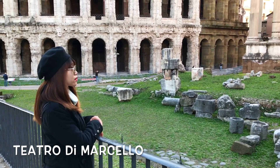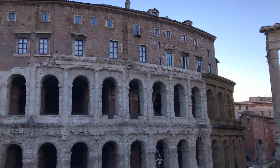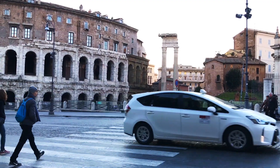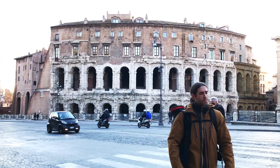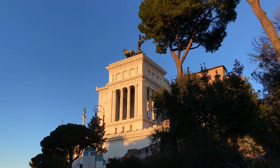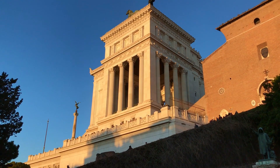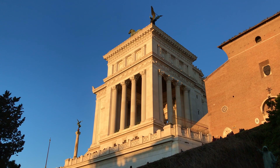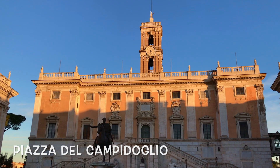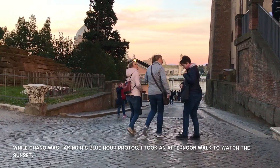The Teatro di Marcello was started by Julius Caesar and completed by Augustus in 13 BC. It is also known as the Jewish Colosseum for its resemblance to the original Colosseum. The Piazza del Campidoglio is located on the Capitoline Hill, where Michelangelo designed a Renaissance space of superlative harmony and beauty. The staircase ideally connects the city and the square.